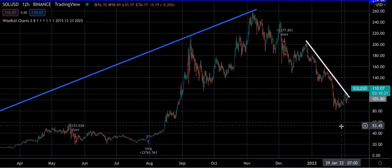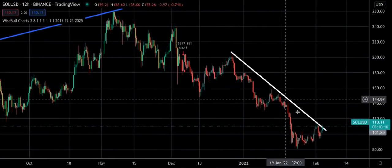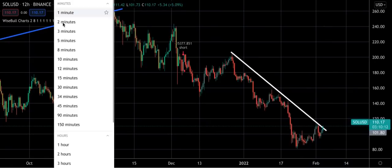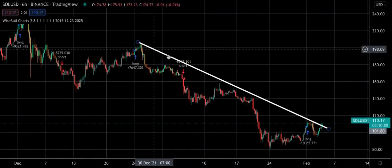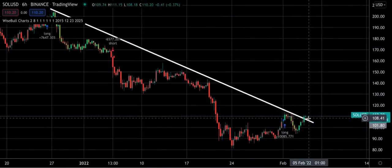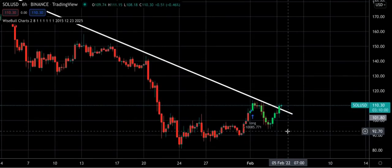Now one thing to consider is that it's breaking a previous resistance, and that's a big deal — it's now using it as support. So if we go back to the six hour and look closely along this line, what was once resistance is now support. You can see it's acting as support right there. This is possibly a change in momentum and direction.